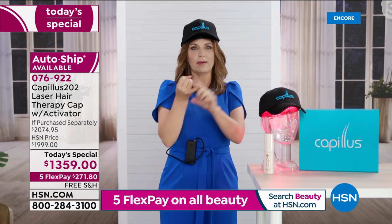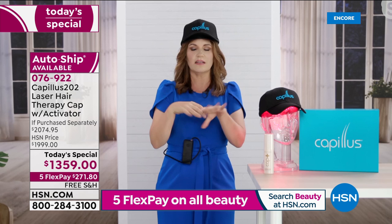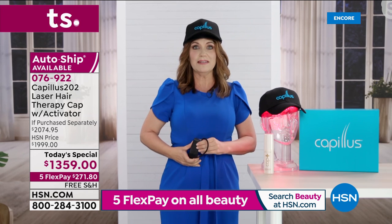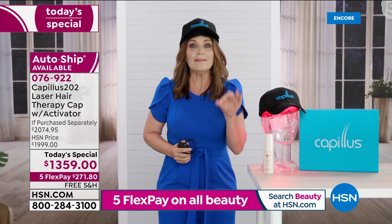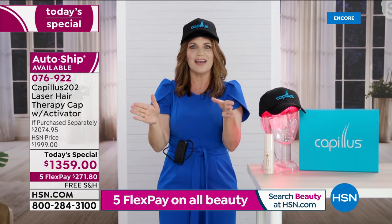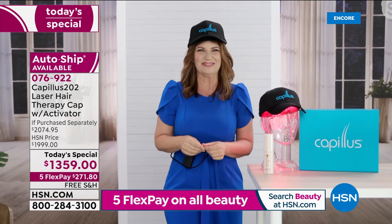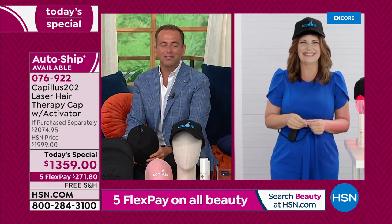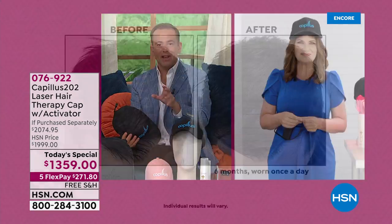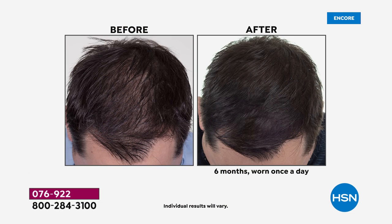I do it at home — I brush my teeth for two minutes, it takes me a minute to get myself together, and that was my six-minute treatment since the beginning of the show. Then I make my coffee and I'm done. So you get your Capillus cap, six minutes a day, and we can help regrow your hair. Six minutes is all it takes every day and then you could be in one of these pictures — maybe this would be your before and after. He just used Capillus once a day, six minutes a day, for six months.